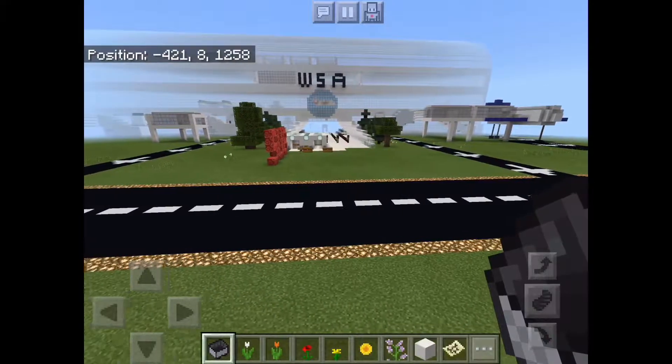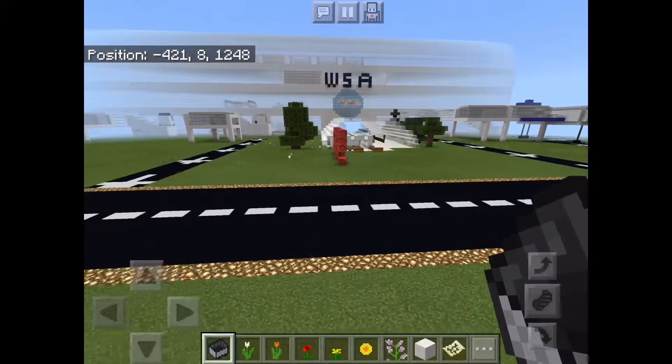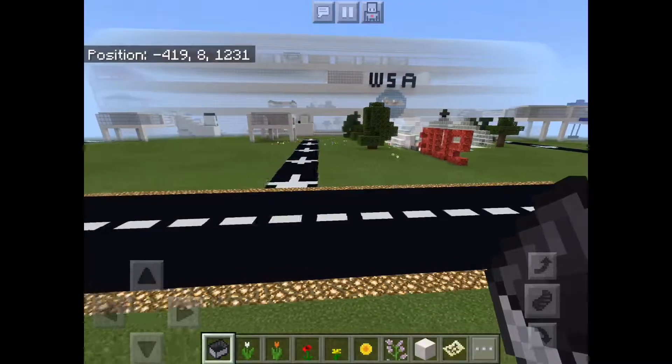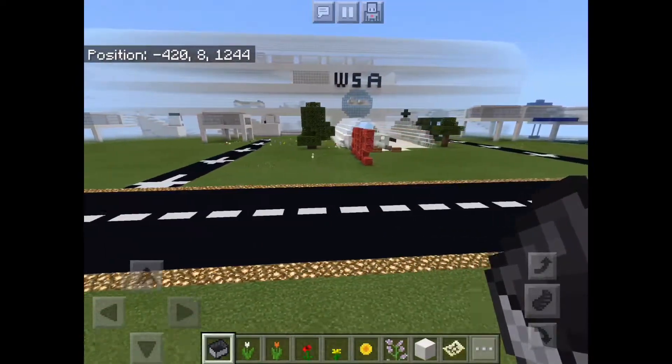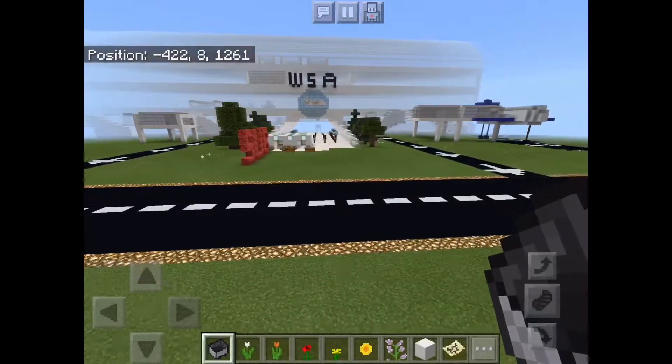Hello, this is Dharmik and this is Eugenie from Quakersville Public School. Today we will be answering the question: how can we build a sustainable airport? We have developed a number of innovative ideas to achieve this.